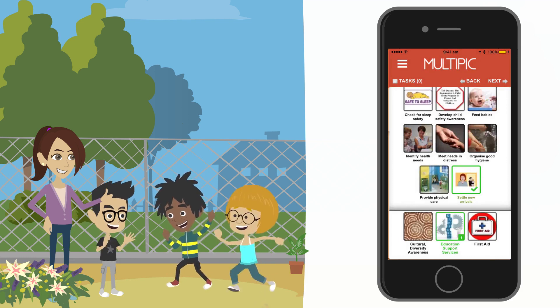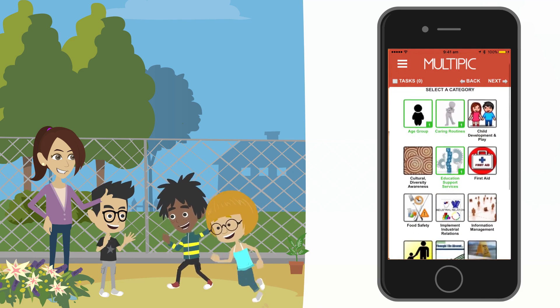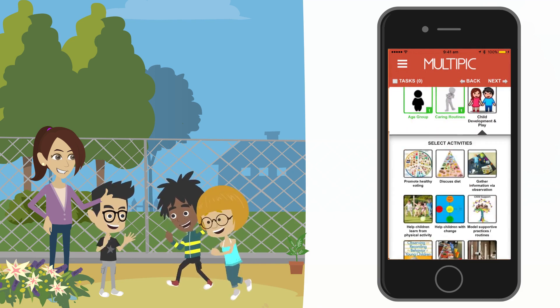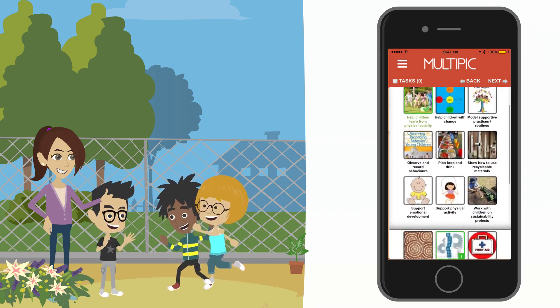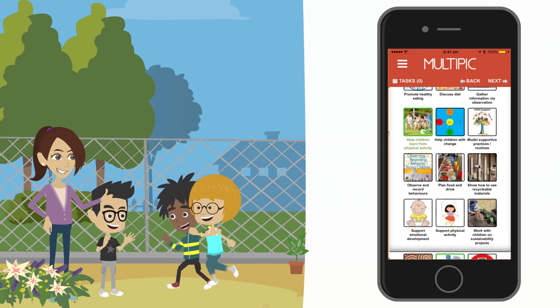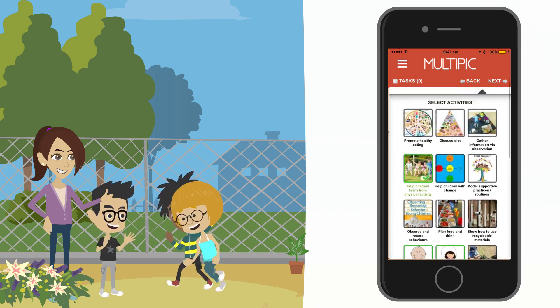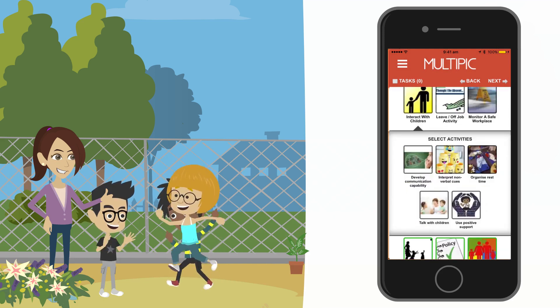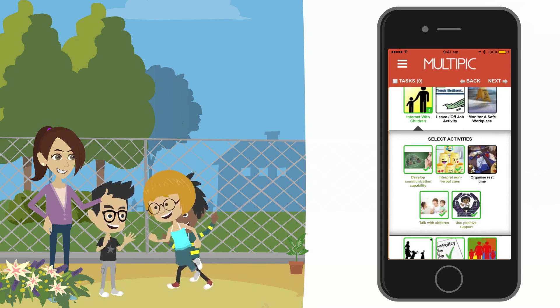So if I recall my day, first up we were outside doing a nature walk with the kids, so I'll add that to my log book as well. I go into child development and play and I tick help children learn from physical activity, support physical activity, and support emotional development. A big part of this chunk of time is in the category interact with children: talk with children, develop communication capability, interpret non-verbal cues and use positive support.